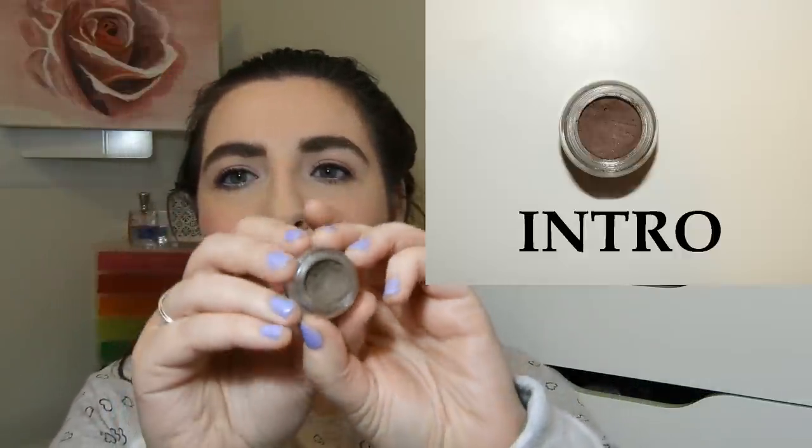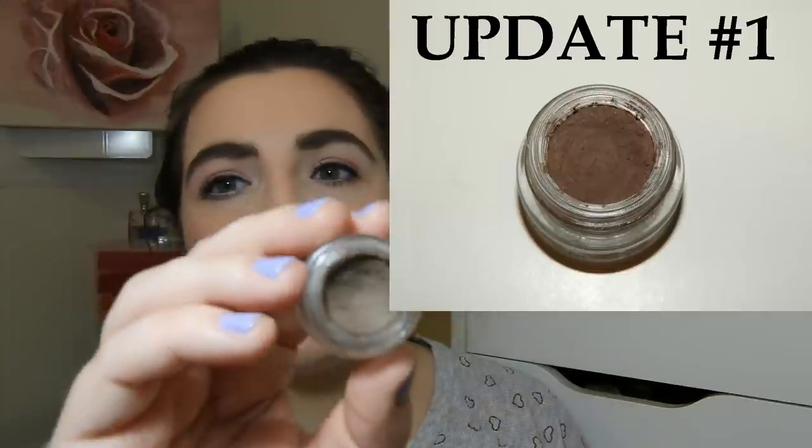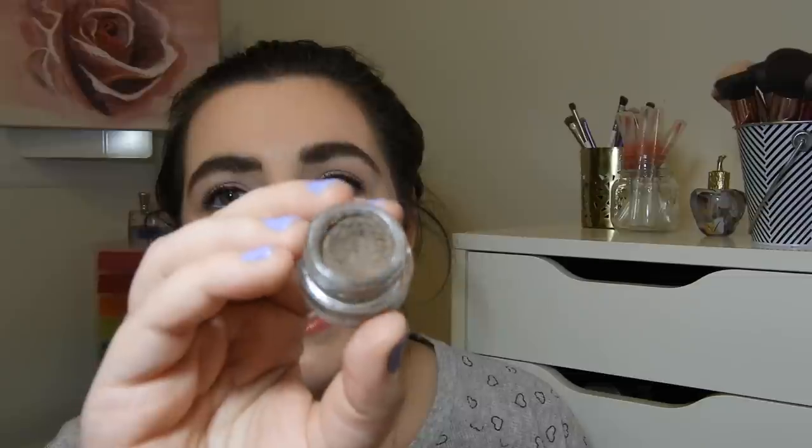Here we have my Benefit Ka-Brow in shade three. I feel like pomades take forever, but I can definitely see the indent and that makes me really happy. I'll show the intro and first update pictures so you can see the changes — I didn't have a lot of use at the beginning and there is quite a dip now. It's not my favorite brow product to use, but I really have been using it — about seven out of ten times when I do my brows, I reach for this.